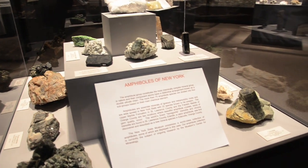If you want to learn more about minerals and especially about amphiboles, please visit us at the New York State Museum.